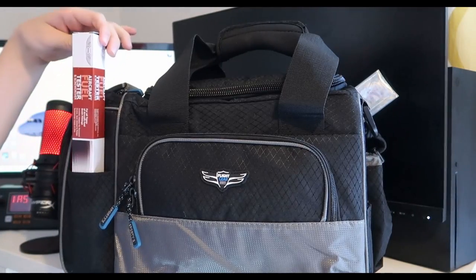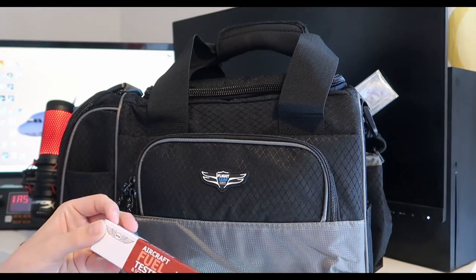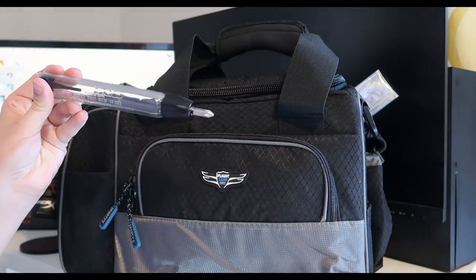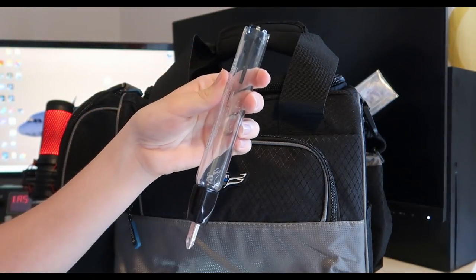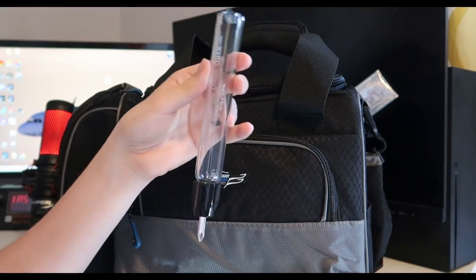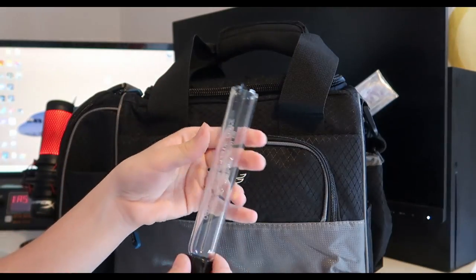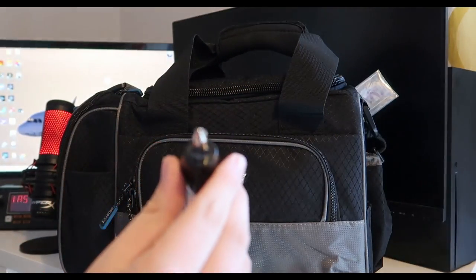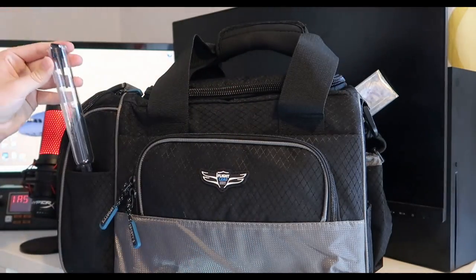Here you can see on the tube we've got an aircraft fuel tester. I've left it in the box just so it doesn't get damaged at home. As you know, you've got to test your fuel in your aircraft — it's what you're taught in your PPL, and for good reason: you don't want any water or contaminants in your fuel. I don't actually know how to use it yet — I guess I'll figure it out. It's also got a screwdriver on the end, which is pretty cool.